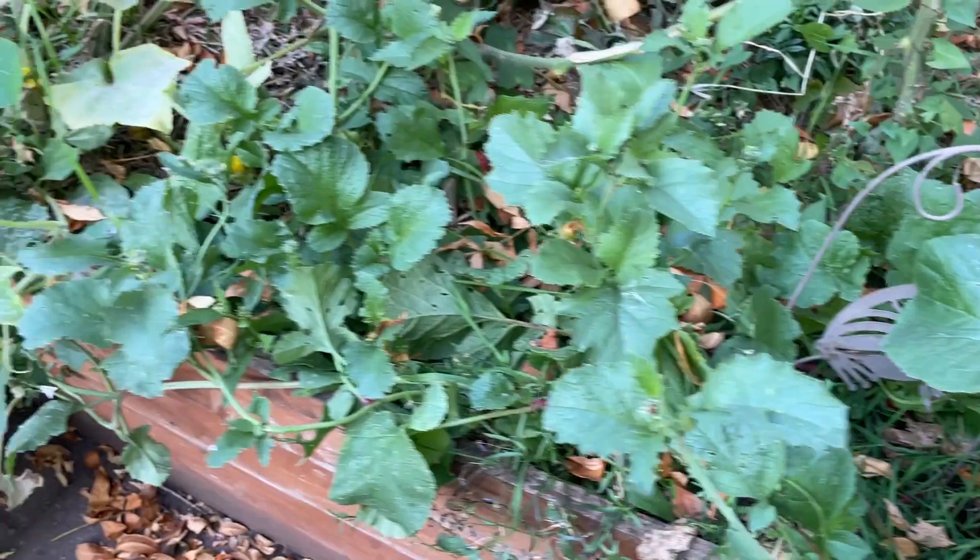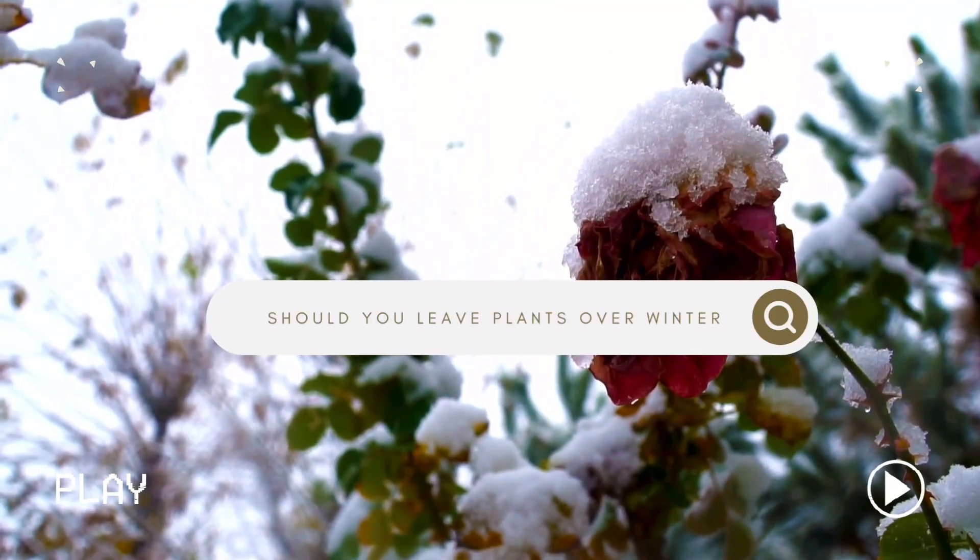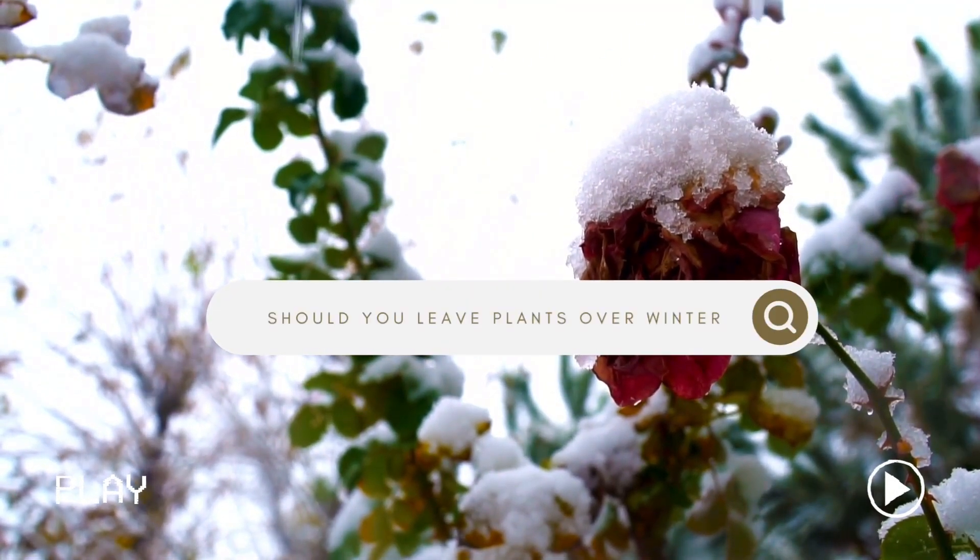It's that time of year again when we have to actually clean up the garden and there's so much information out there — from you should leave your plants in place, to you should remove them entirely, and some in-between things as well. So today's video we're going to look at what rules you need to follow in determining whether your plant should stay or go, should be composted or not, and why. So let's get into it.